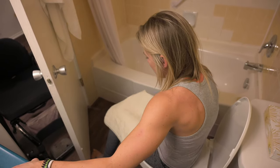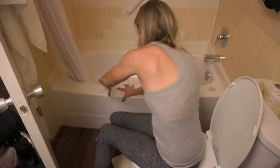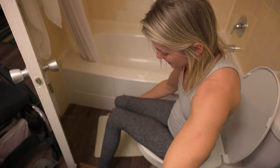We'll use this bottom of the tub thing for the feet on the outside of the tub, just to make it a little safer than normal. With pants on, this toilet seat's a little slick.